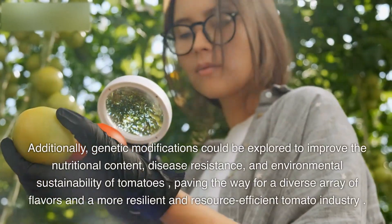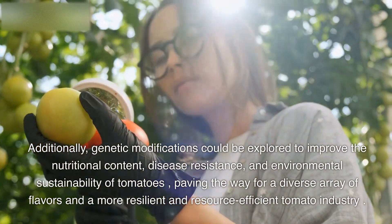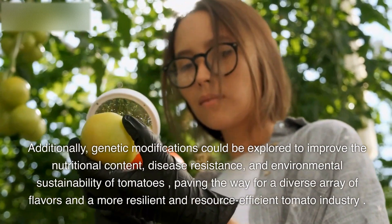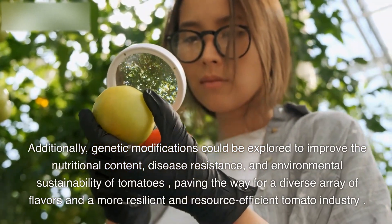Additionally, genetic modifications could be explored to improve the nutritional content, disease resistance, and environmental sustainability of tomatoes, paving the way for a diverse array of flavors and a more resilient and resource-efficient tomato industry.